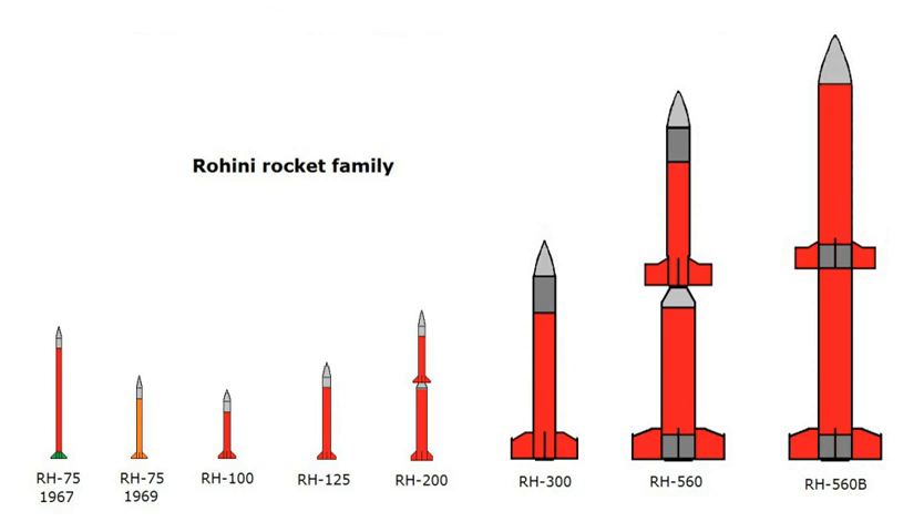A variant, the RH-300 Mk-2, has a maximum launch altitude of 116 kilometers (72 miles). RH-560: This two-stage vehicle is derived from French Stromboli engine technology. Another variant, the RH-560 Mk-2, can reach a maximum launch altitude of 548 kilometers (341 miles).